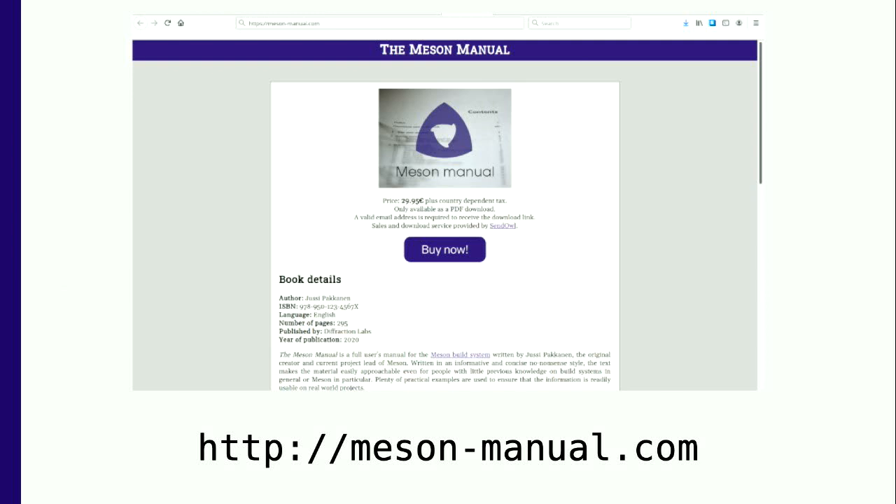It doesn't have HTTPS because the hosting service has some problem enabling it, but it should be enabled shortly. Now, the obvious follow-up question is: what if you hate books? In Meson we don't have a Patreon, because it's almost impossible to run a Patreon for a thing of the public good. So if you feel that the Meson build system has improved your life to the tune of $29 — 29.95 euros plus tax — you can buy the book and not read it.